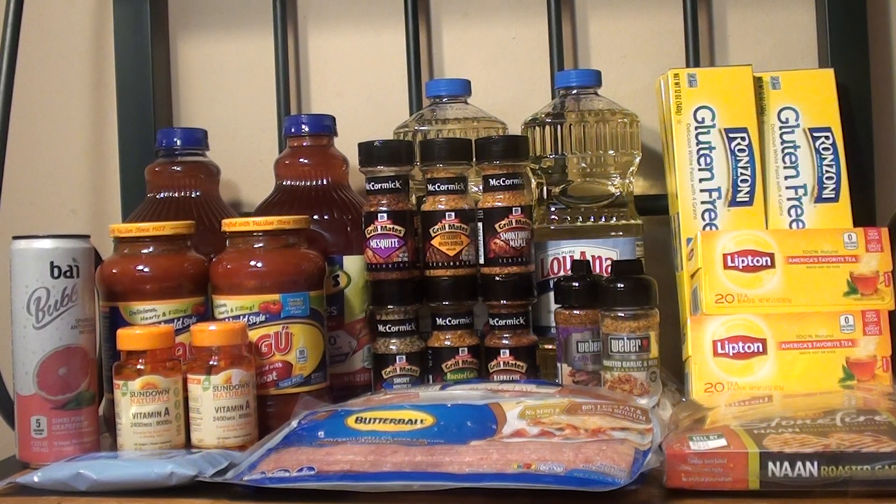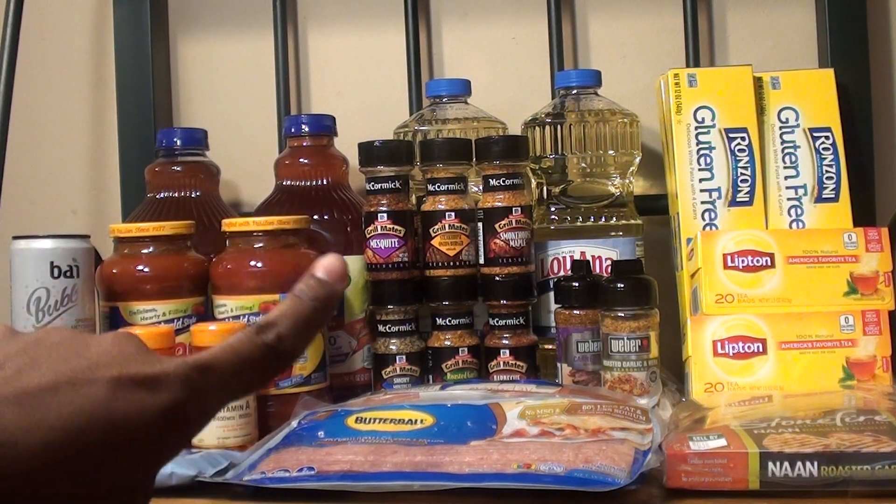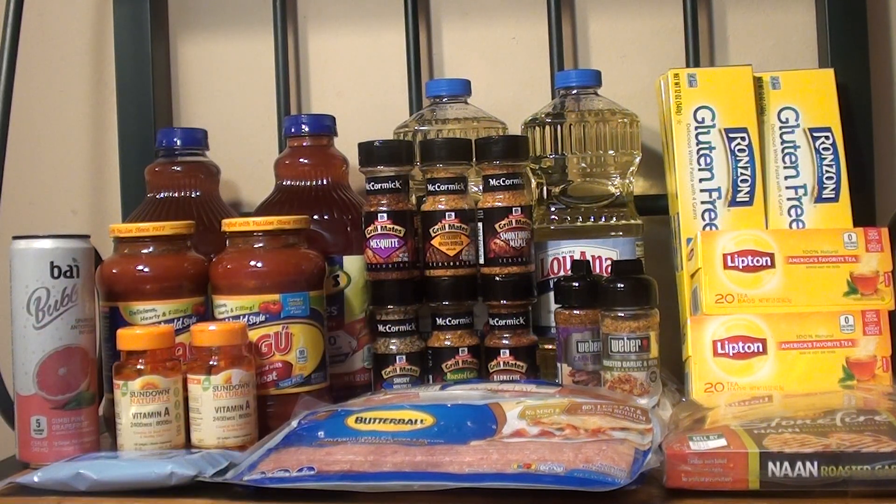The next item I purchased was the McCormick Seasoning — the Grillmates. They are on sale for buy one get one free, so I decided to purchase a total of six, making it $6.57. I used two of the $1.25 manufacturer coupon that came in the RetailMeNot 5/20, dropping it down to $4.07 or $0.68 each. I got almost all of the seasoning flavors they had available — the only ones I didn't pick up were the spicy ones.